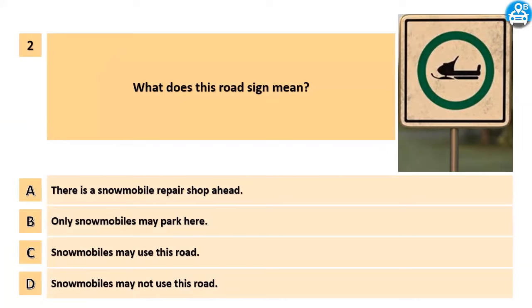What does this road sign mean? A. There is a snowmobile repair shop ahead. B. Only snowmobiles may park here. C. Snowmobiles may use this road. D. Snowmobiles may not use this road.